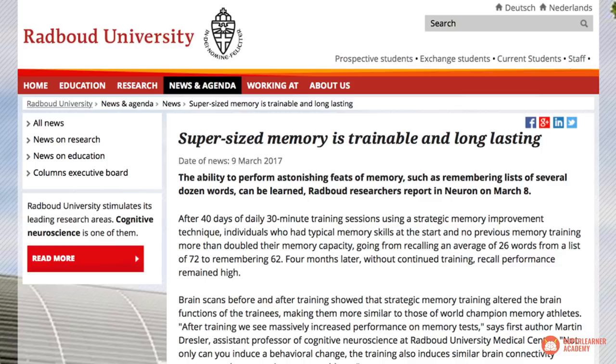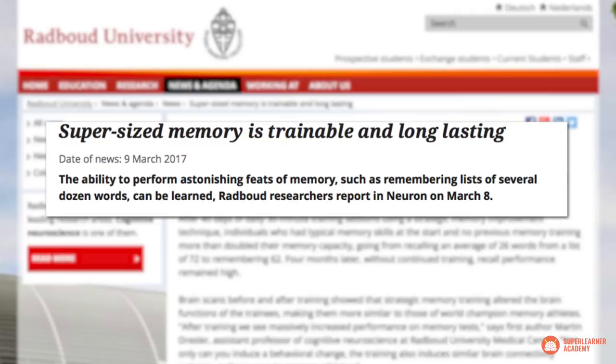As we concluded in the previous video, all other forms of memory improvement pale in comparison to the importance of improving your long-term memory. The only real lasting changes to memory are the ones performed on long-term memory, and recent scientific research by Radboud University has proven that these effects are not only trainable, but also dramatic and long-lasting. The best way to improve your memory is to set yourself up to feed the right kinds of memories into your long-term memory, and to keep them there.